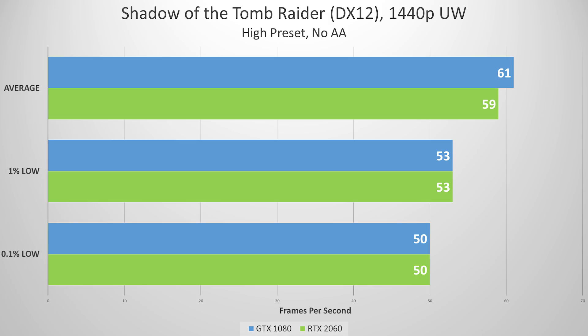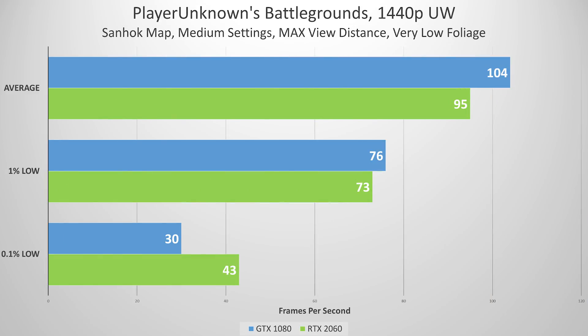Next up is Shadow of the Tomb Raider. Here things are pretty much neck and neck, despite our GPU being the severe bottleneck in this case — the RTX 2060 did an admirable job keeping up with the Pascal giant. Now, PUBG is a weird one — it's come a long way since launch but still needs a fair share of optimization. This is expressed in our lowest 0.1% of frames, where things actually took a drastic turn south for our GTX 1080. These random stutters could make or break this game for you depending on your config.